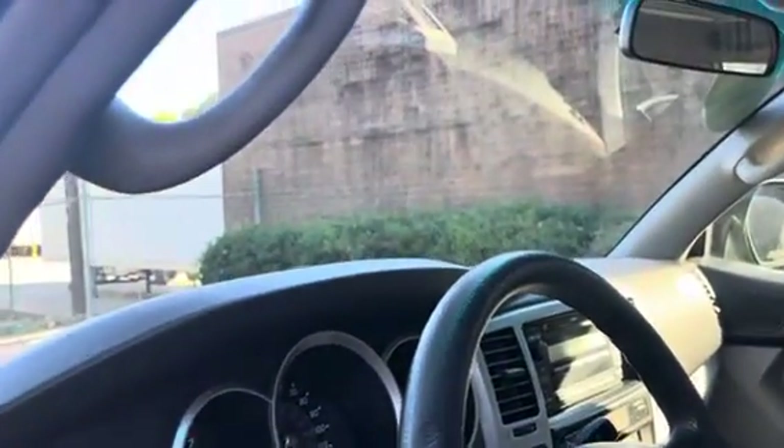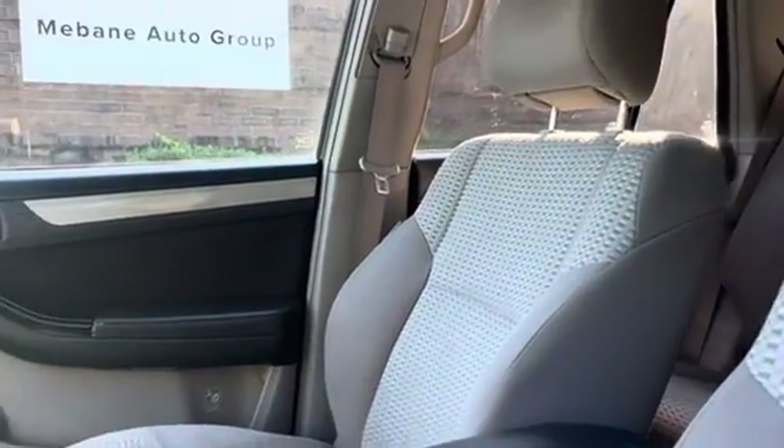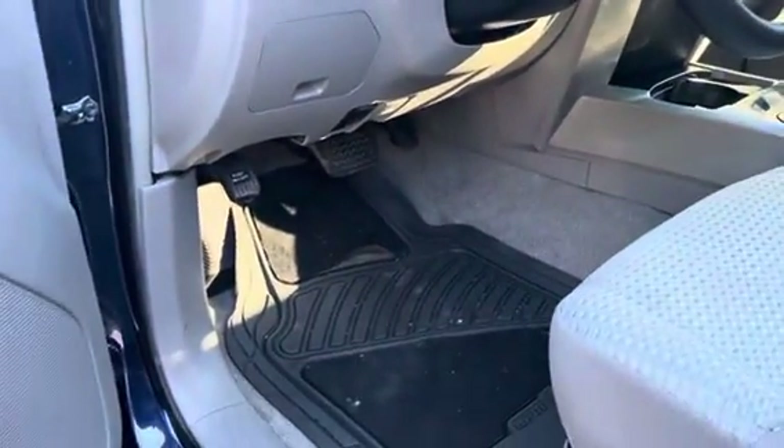Here you have the front interior. We do have a light tan cloth seating available. Really great shape — this previous owner took really good care of it. It does come with the waterproof mats as well. Let's take a look at the back.